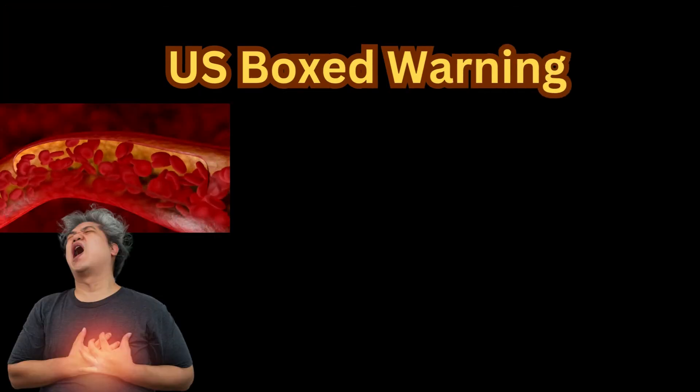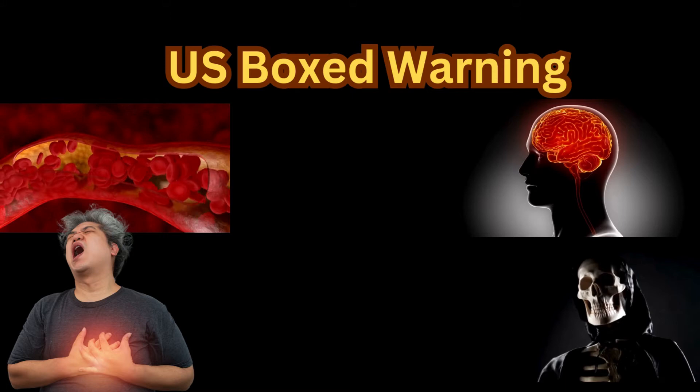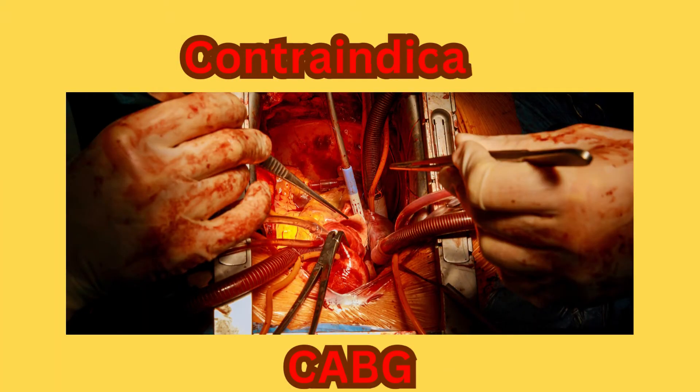U.S. boxed warning: non-steroidal anti-inflammatory drugs cause an increased risk of serious cardiovascular thrombotic events, including myocardial infarction and stroke, which can be fatal. This risk may occur early in treatment and may increase with duration of use. Diclofenac is contraindicated in the setting of coronary artery bypass graft surgery.